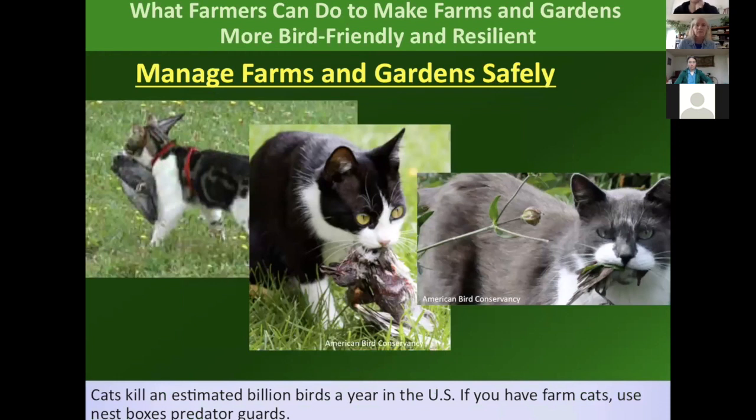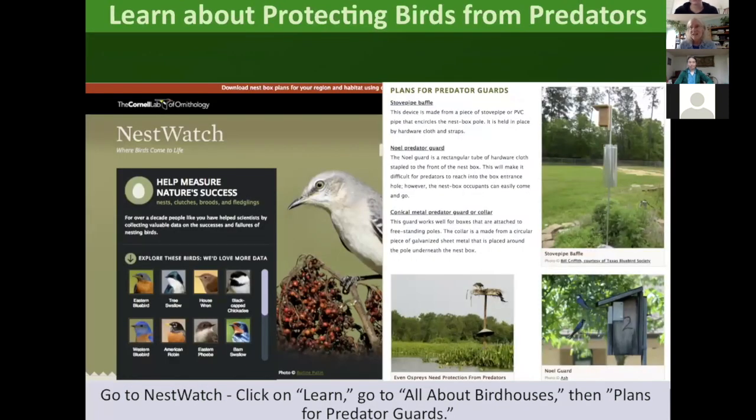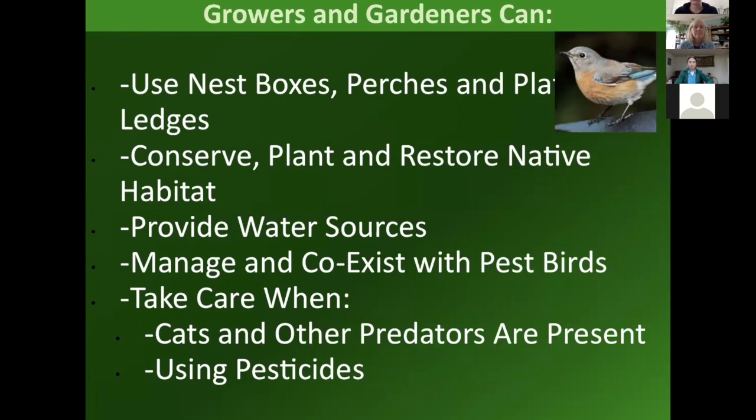There are also pesticides that are really problematic — especially second-generation rodenticides that accumulate in the rodent food chain and are really toxic for raptors to eat. Instead, it's better to use traps — gopherslimited.org has many examples. Cats are a problem — they kill lots of birds. In my garden, we have a catio, so part of the garden is for the cats and part supports native birds. Someone said if everybody who got a kitten started keeping their cats in a catio, in 15 years it would make a huge difference in bird populations. In summary: use nest boxes, perches, platforms and ledges; conserve and restore native habitat; provide water sources; manage and coexist with pest birds; and be careful with pesticides and predators.